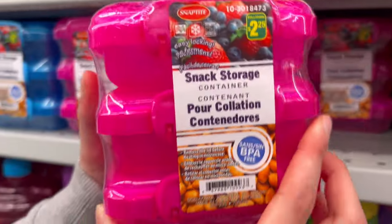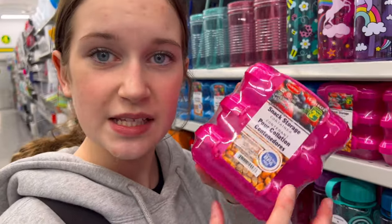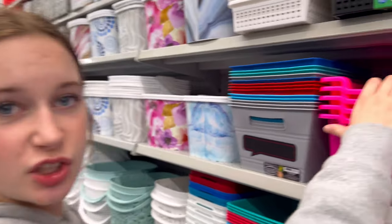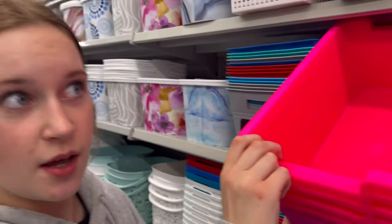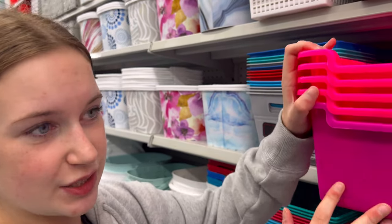There are these snack containers that are only two dollars and twenty-five cents, so I'm definitely gonna grab these — such a deal! You could store some extra school supplies in them, like in your room or if you have a locker. They're like these little buckets and they're really useful.